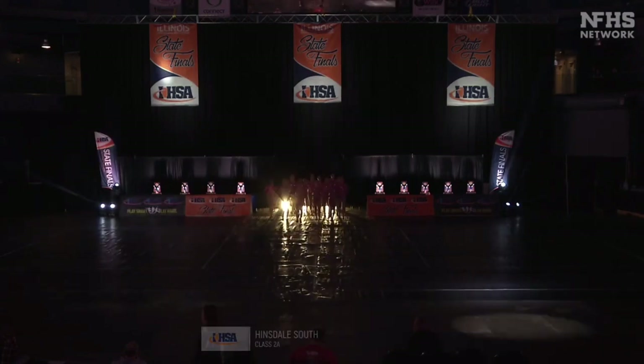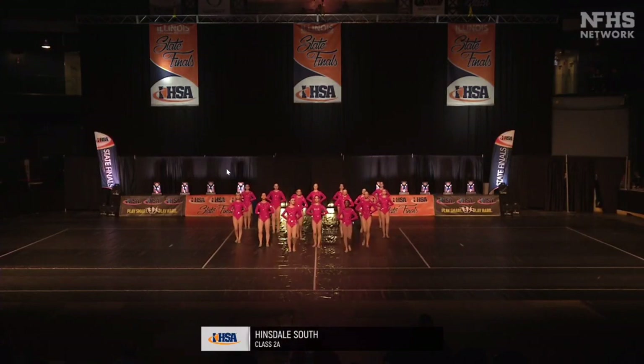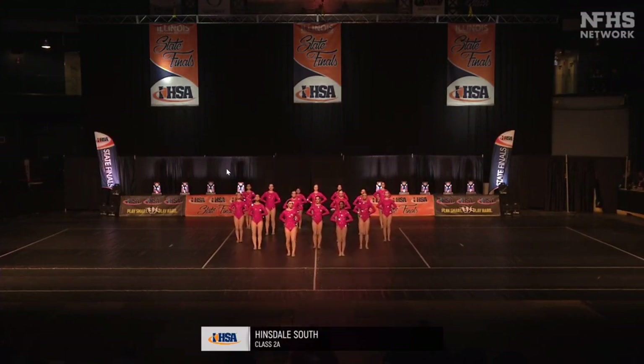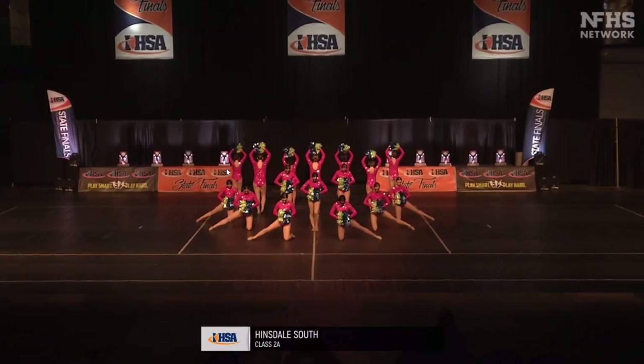On the floor is Hinsdale South from Darien. Hinsdale South has qualified for state every year and they won their sectional last weekend. We can't wait to see their pom routine.